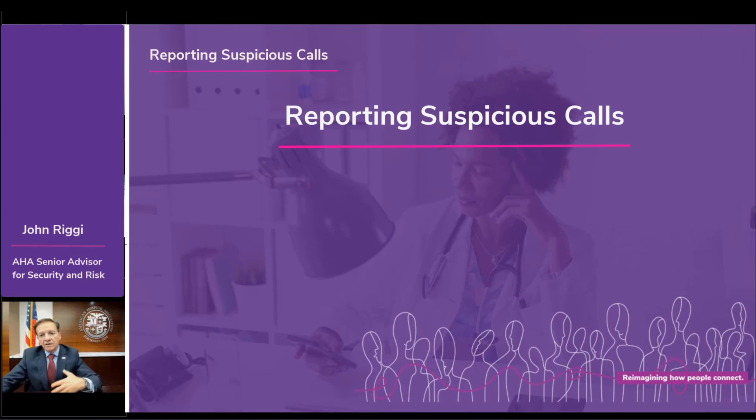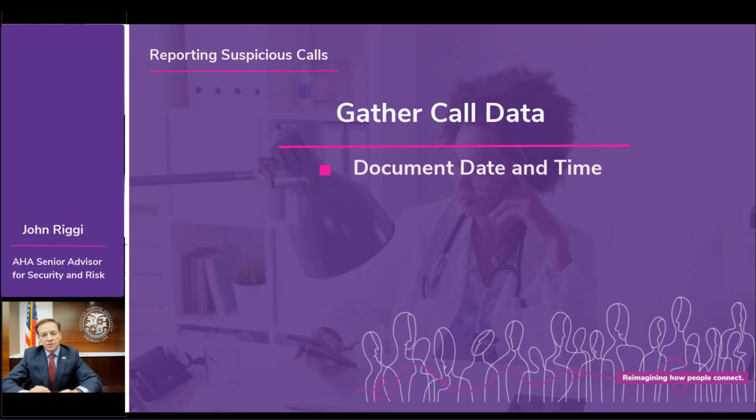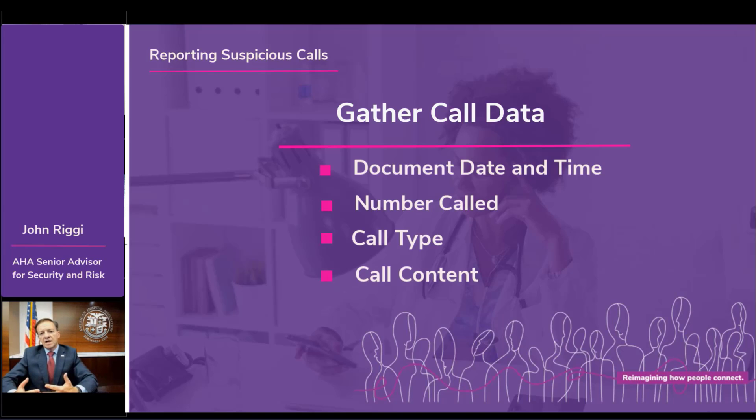If staff believe they're receiving these calls, training and educating them is essential — they should look to gather data on the call itself. Staff should be trained to document the date and time of the call, the number being dialed, the type of call — whether it's a recording or a live person — and what was said.